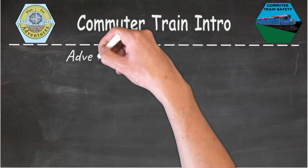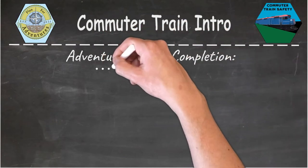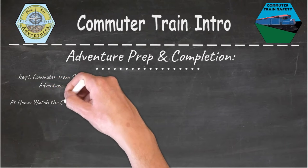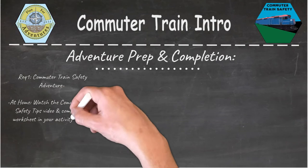To prepare and complete your adventure, we'll be doing three requirements. For requirement number one, our commuter train safety adventure, we're asking that at home you watch the commuter train safety tips video and complete the worksheet in your activity packet. At your meeting, go ahead and share your safety tips that you learned.